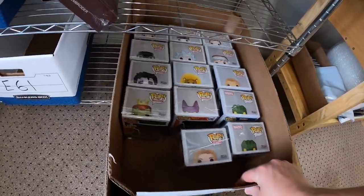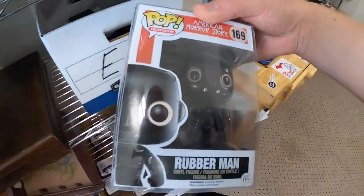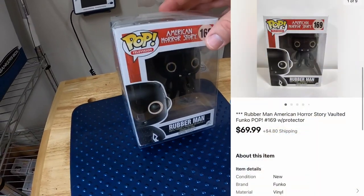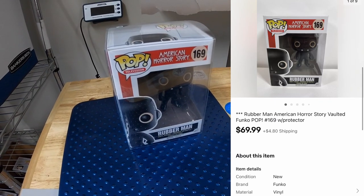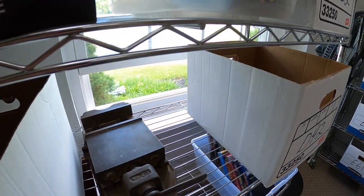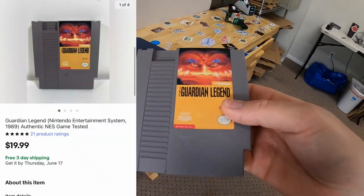Pulling a Funko out of E6 — this is Rubberman from American Horror Story. I got this in a recent bulk buy and this one is pretty highly sought after. This sold for $69.99 plus shipping. Next thing's in D3 — NES game, Guardian Legend. That sold for $19.99 plus shipping.